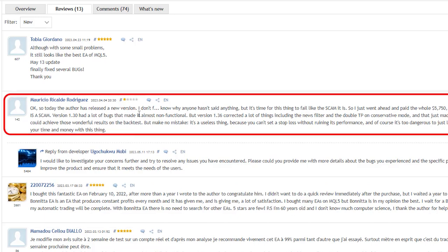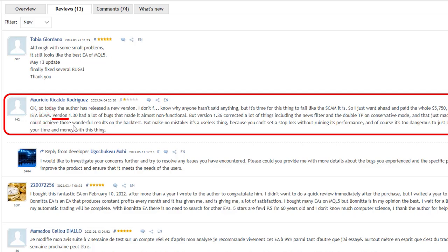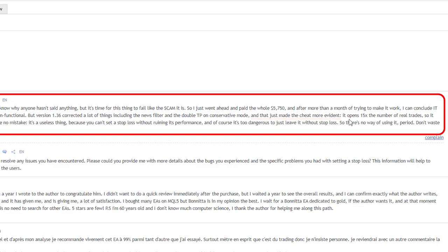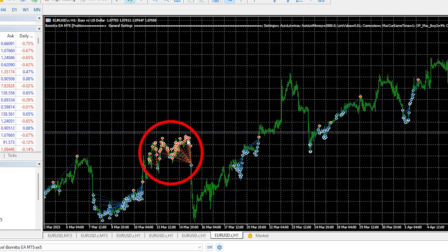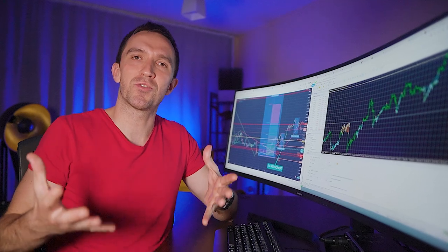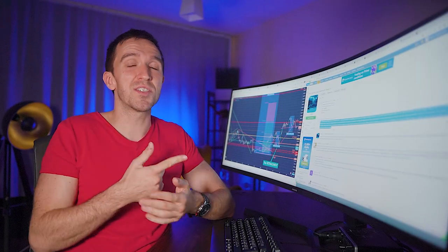The one-star review says the author released a new version and according to this trader it is a scam. He purchased the Expert Advisor, tested it for a month or so, and concludes it is a scam. He says version 1.3 had a lot of bugs. Version 1.36 corrected bugs in the news filter, but then just made the cheat more evident — it opens 15 times the number of real trades so it could achieve those wonderful results in the backtest. And of course it's too dangerous to leave it without a stop loss.